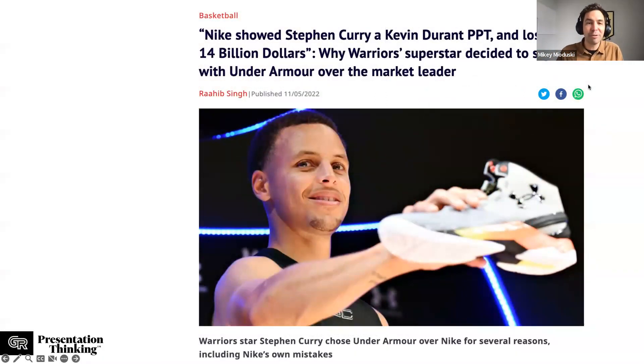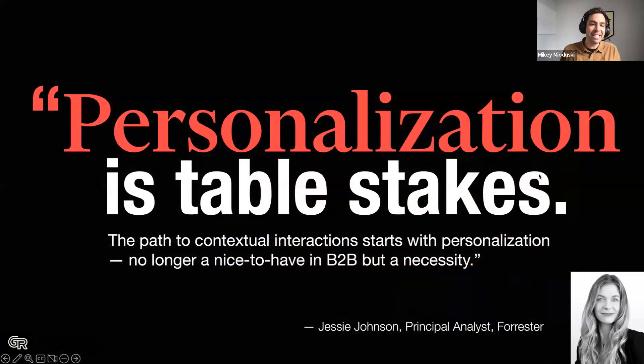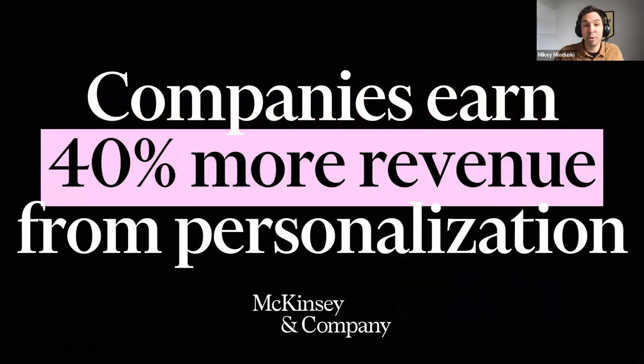Nike lost Steph Curry to Under Armour — reportedly to the tune of $14 billion — when they tried to resign his endorsement deal. According to presentation lore, somebody left Kevin Durant's imagery from another PowerPoint in the Steph Curry pitch deck. He tuned out, didn't feel the message was tailored to him, and Under Armour swooped in. I can guarantee they personalized that presentation. According to Jesse Johnson at Forrester, personalization is now table stakes — no longer a nice-to-have, it's essential. And if you do implement it, you can earn 40% more revenue through personalization.